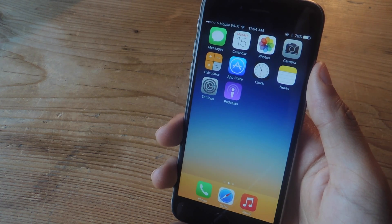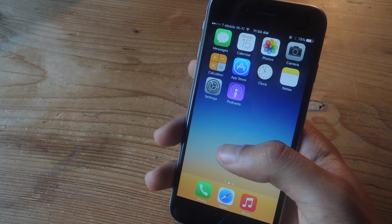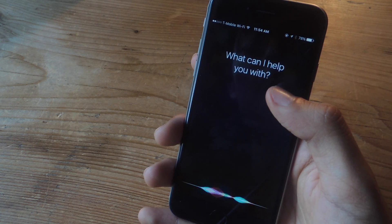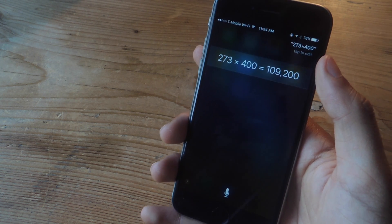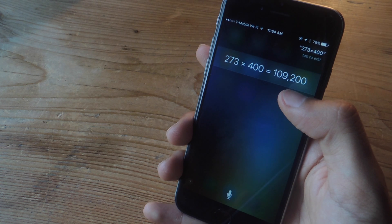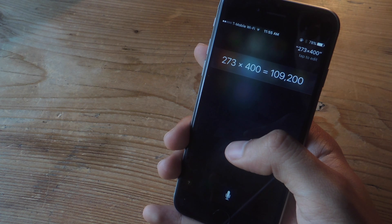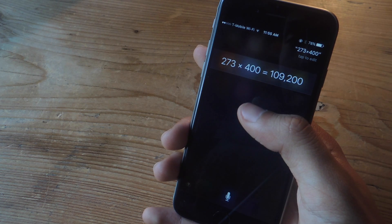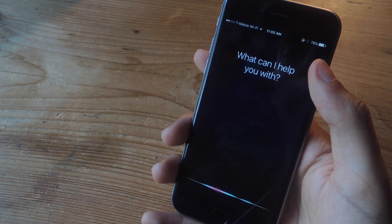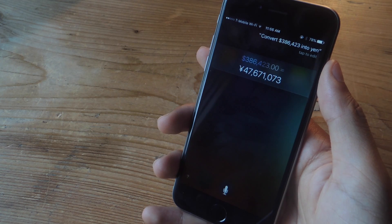While Siri has always been able to solve math equations and make quick conversions, it now does it natively — it doesn't use Wolfram Alpha. So let me ask it a problem: '273 times 400.' You can see the result appears without a Wolfram Alpha window. Because it's native now, it's actually a few seconds faster — I tried it side by side with a phone running iOS 8 and it's faster. Same thing for conversions: 'Convert $386,423 into yen.' And you can see how quick that was.